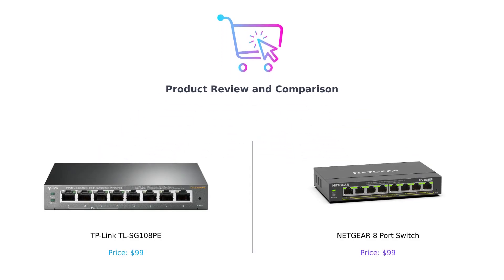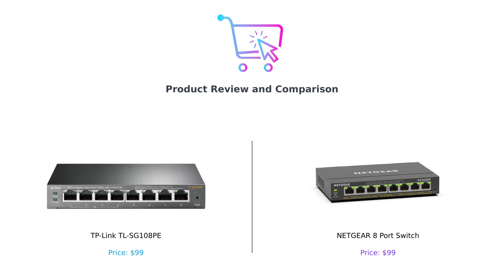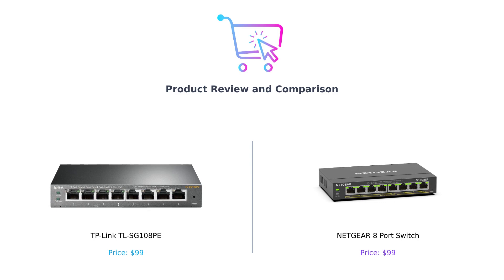Hey everyone, welcome back to our channel. Today we have an exciting video where we will be comparing two amazing networking products. But before we jump into the comparison, don't forget to hit that like button, leave a comment, and subscribe to our channel to stay updated with the latest tech reviews. Now let's get started.